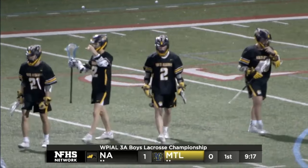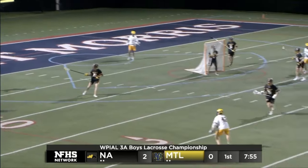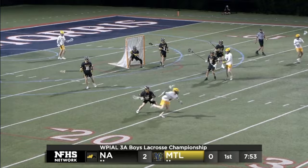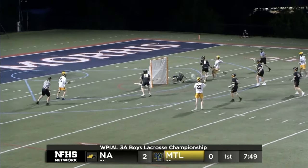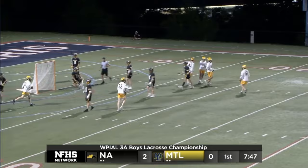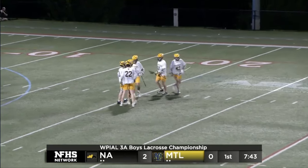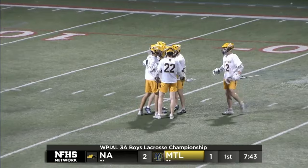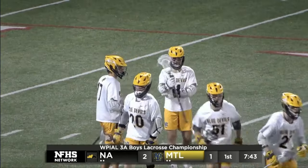Now what you want to happen is to keep winning these faceoffs and keep putting that pressure on them. This is a much-needed possession by the Mount Lebanon offense — give their defense a break. Hetz whips one and it somehow snuck home. What a snag by Myles Halter. He picked that ball, and that ball was moving on a shot from Joey Hetz — north of 80 miles per hour.